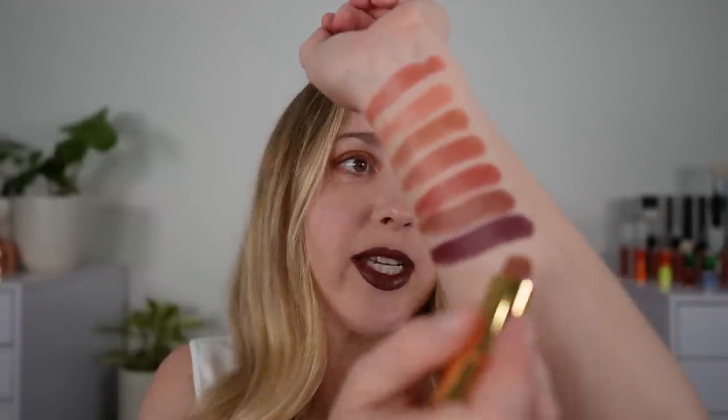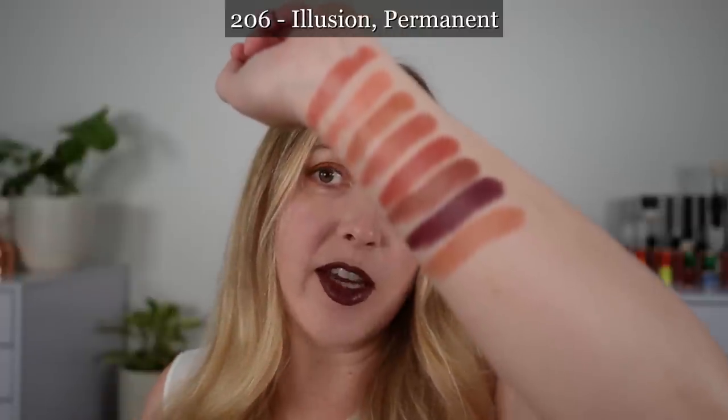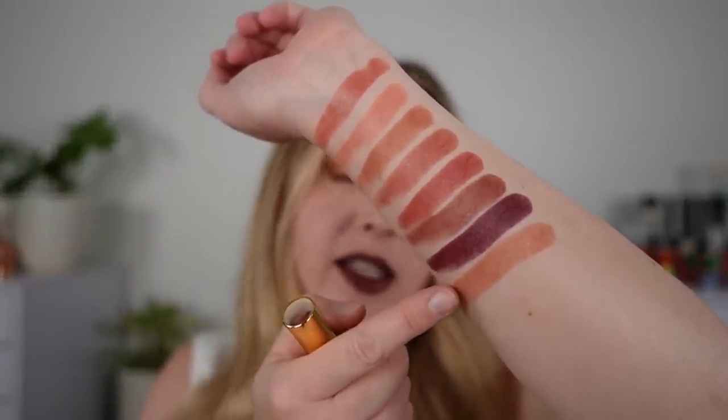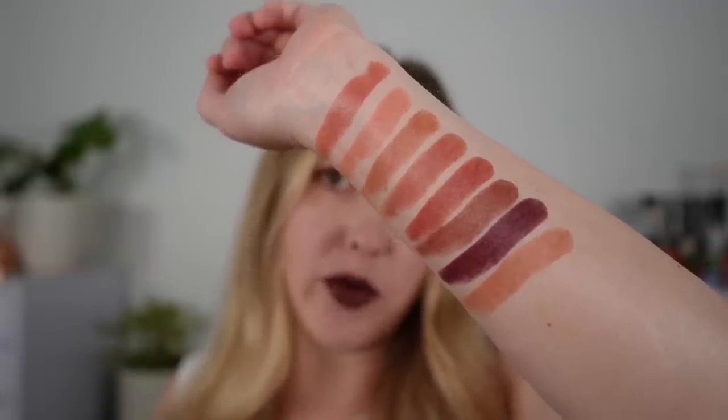Next we're onto the warmer shades. This one here is 206 Illusion, and you can see that this is really going to be more golden than the rosy undertone lighter shades, but this is going to be a soft brown with golden tones to it.